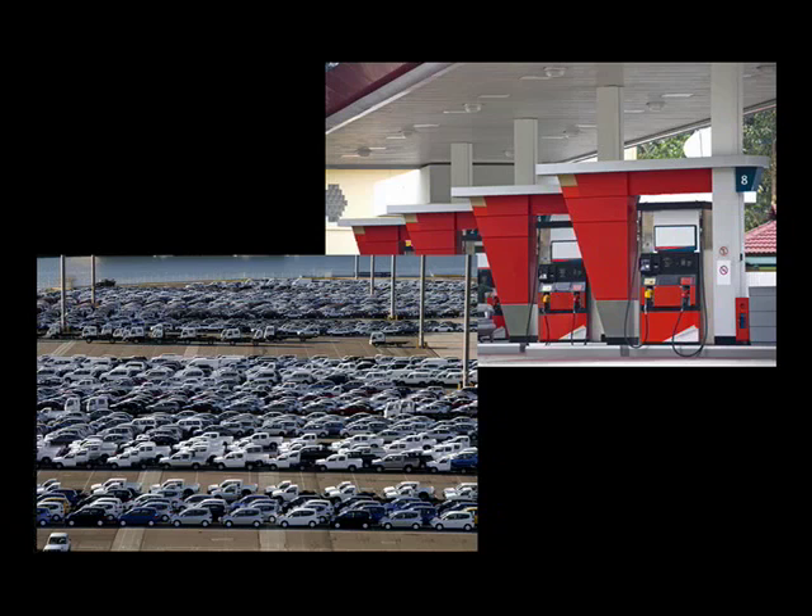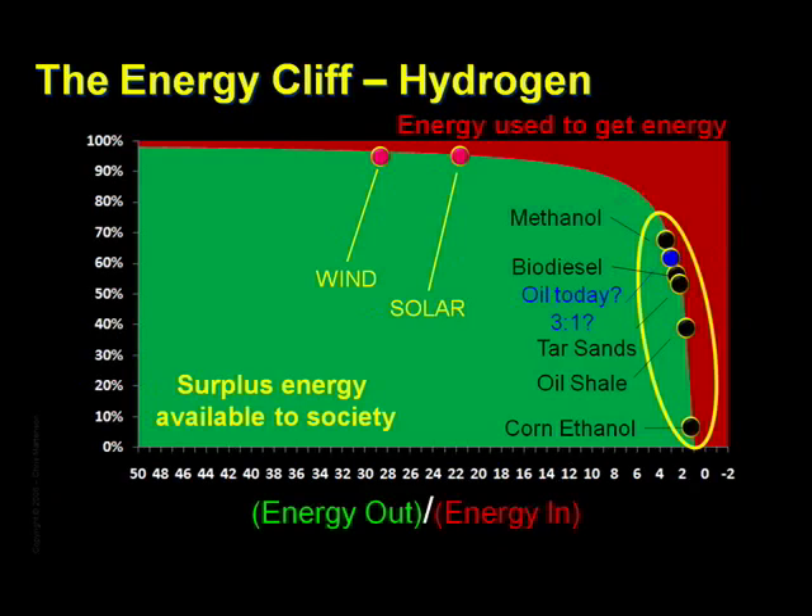And by the way, where's the so-called hydrogen economy on this chart? Right here. Because there are no hydrogen reservoirs anywhere on earth, every single bit of it has to be created from some other source of energy, at a loss. In other words, hydrogen is an energy sink. In creating hydrogen, we always lose energy, and that's not pessimism, that's the law — the second law of thermodynamics, to be exact. Because hydrogen is a carrier of energy, not a source, it is more accurately described as a battery.